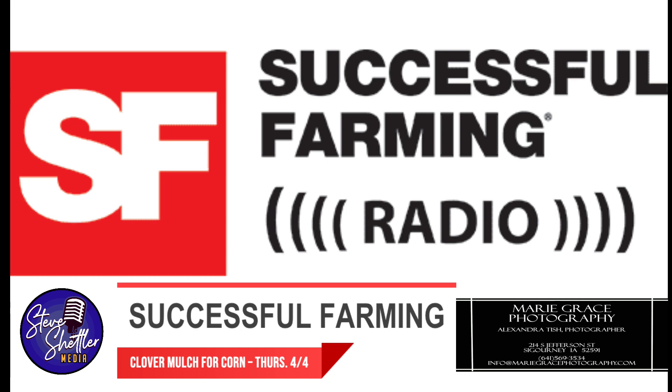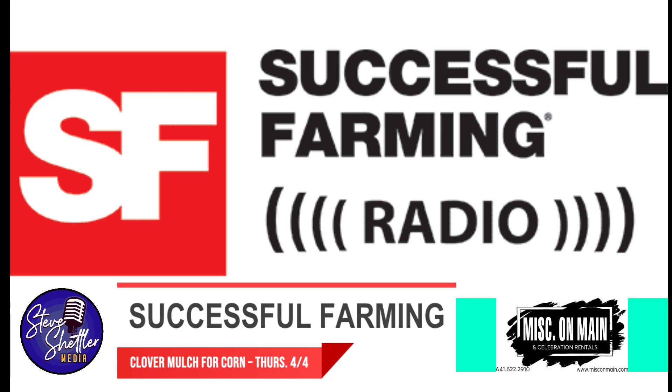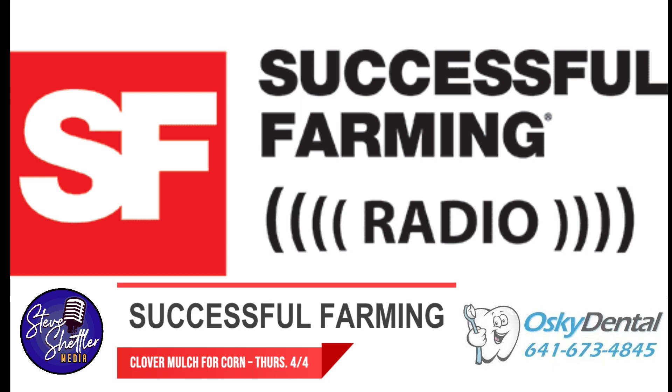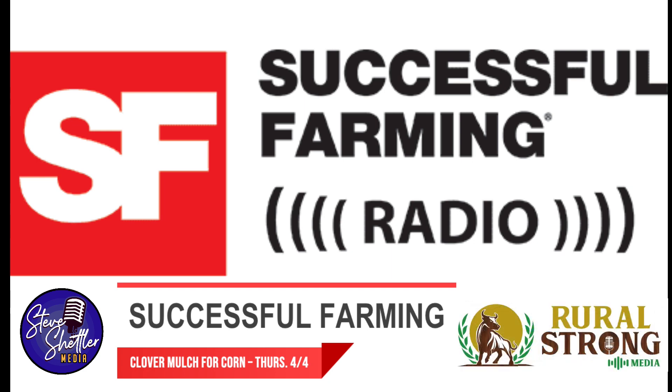Successful Farming presents the 15 Minutes with a Farmer podcast. In each episode, a Successful Farming editor has a quick conversation with a farmer, chock full of stories and advice from their area of agriculture. They're interesting, educational, and perfect for your busy schedule. Search for 15 Minutes with a Farmer wherever you download your podcasts.